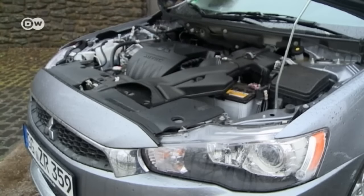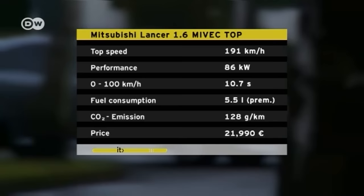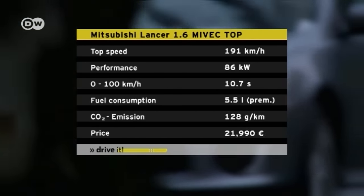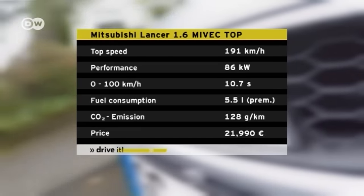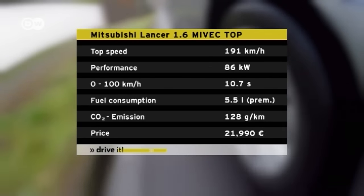The engines are known quantities — both run on gasoline and produce 86 and 103 kilowatts of power respectively. We're testing the smaller 1.6-liter model. It can take the Lancer Sportback from 0 to 100 in 10.7 seconds, with a maximum speed of 191 kilometers per hour. The manufacturer says it uses 5.5 liters of fuel to travel 100 kilometers.